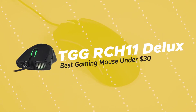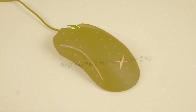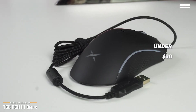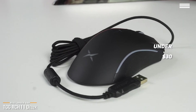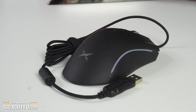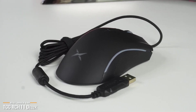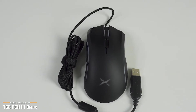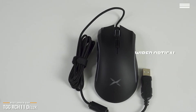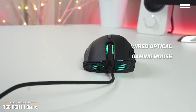The first product we're looking at is the TGG RCH11 Deluxe, our choice for best gaming mouse under $30. If you're looking for a solid entry-level gaming mouse that is super light on your wallet, at under $30 the TGG RCH11 Deluxe delivers decent performance and offers many of the same features found on more expensive gaming mice, but without the huge price tag.